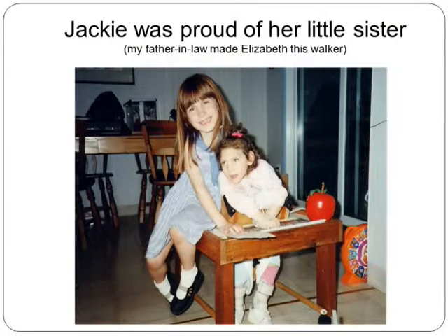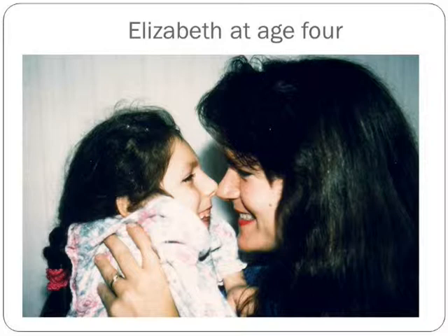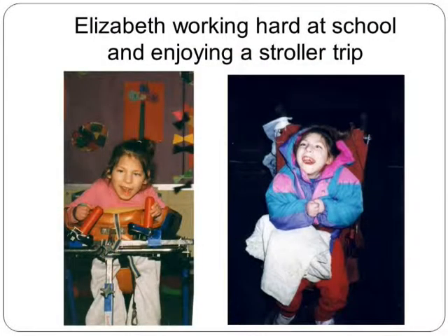Despite all that, she grew up and had a very happy little life. She's here with her big sister Jackie. Elizabeth had a cart her grandfather, a carpenter, built for her to scoot around. She was daddy's little girl — I'd dress her up in tutus and she'd put on little ballet performances with him spinning her around. She loved going to school, worked hard, had special equipment and great teachers. She loved being in her stroller going for long rides.